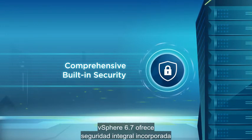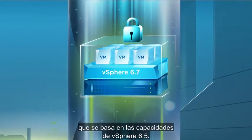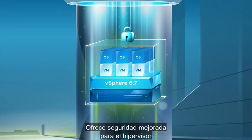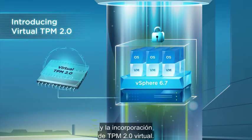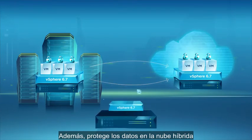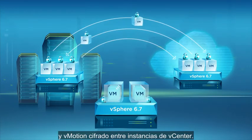vSphere 6.7 offers comprehensive built-in security through a policy-driven security model that builds on the capabilities of vSphere 6.5. It provides enhanced security for the hypervisor and the guest operating system through support for Trusted Platform Module 2.0 and the introduction of virtual TPM 2.0. It also secures data across the hybrid cloud through enhanced VM encryption and cross-vCenter encrypted vMotion.